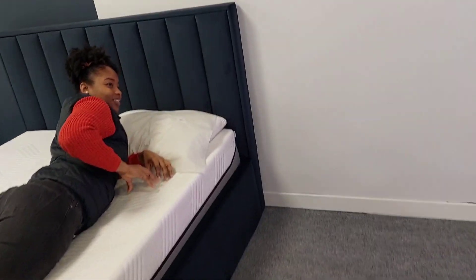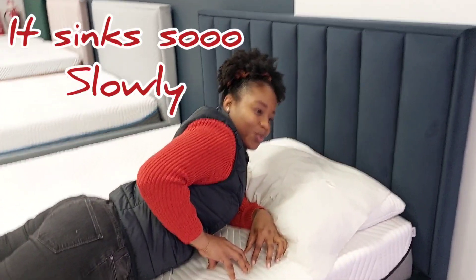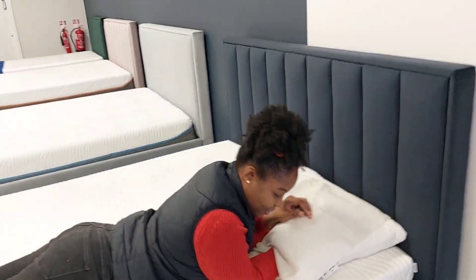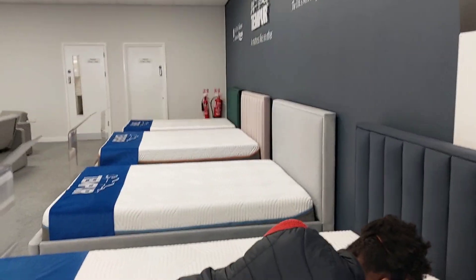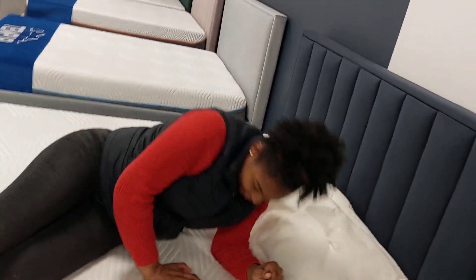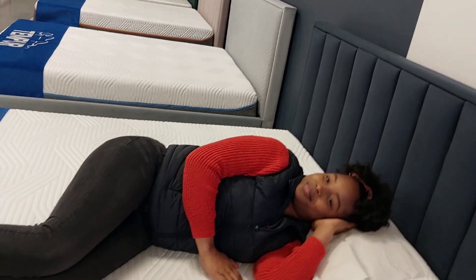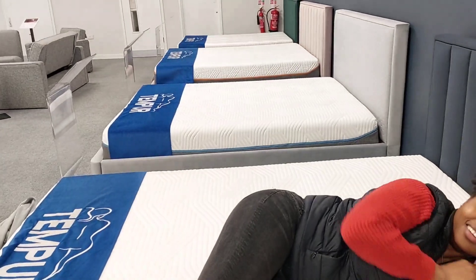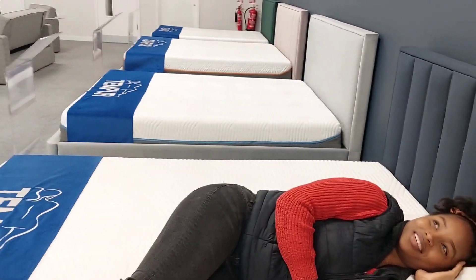This has no springs in it at all. It will mold fully around your body — from your hips, knees and shoulders, fully supported. Even when you're lying down on your shoulder, there's no pressure applied there. Nothing.